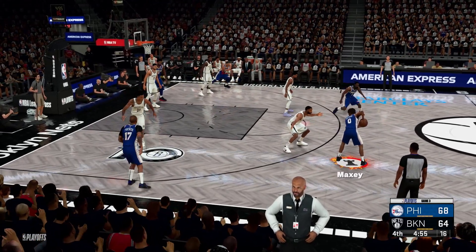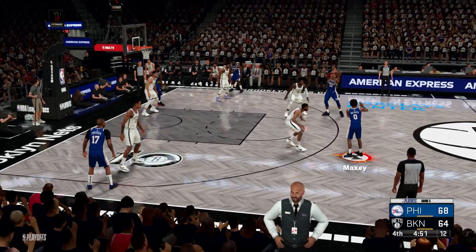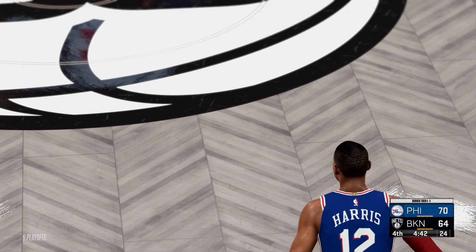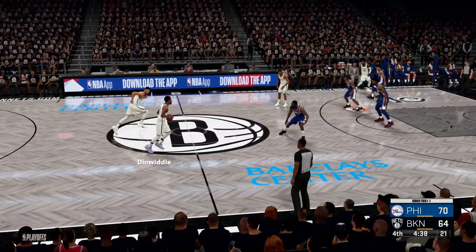Outside, Maxey. We're just over a minute into this final quarter of play. Harris finds Maxey over Bridges, and the 76ers tack on two more. Just a beautiful job of scanning the floor, finding the open man. Harris looking to involve his teammates.